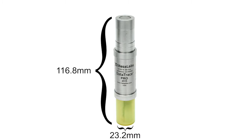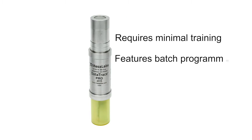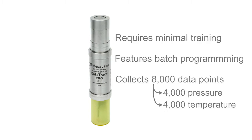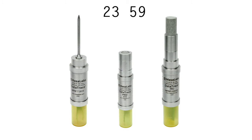A recent addition to the complete DataTrace RF data logging system, the NPRF pressure data logger requires minimal training and features batch programming for fast and simple setup. It captures precise detail by collecting 8,000 data points — 4,000 each for pressure and temperature readings. It can be synchronized to the same clock with multiple NPRF loggers in any combination of logger type.